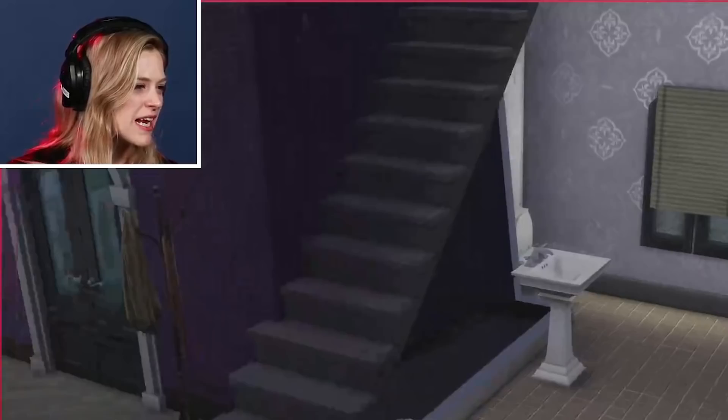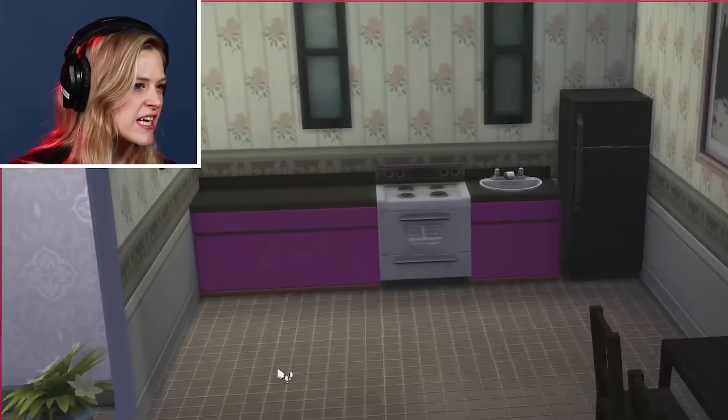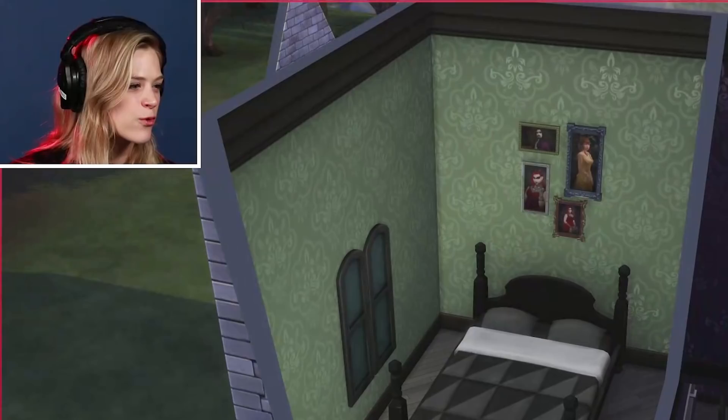They got a spooky kind of living room, TV, sofa, and then they got their fun kitchen here with pretty standard stuff. And then upstairs, they've got their bedroom with some spooky photos that I added in and a nice four-poster bed for both of our girls to sleep in.